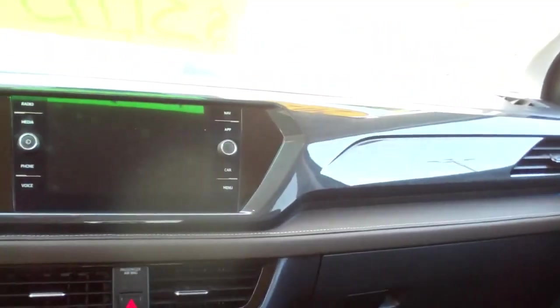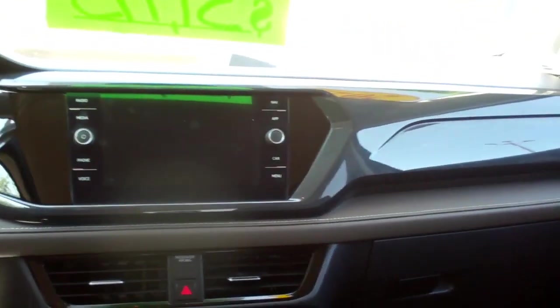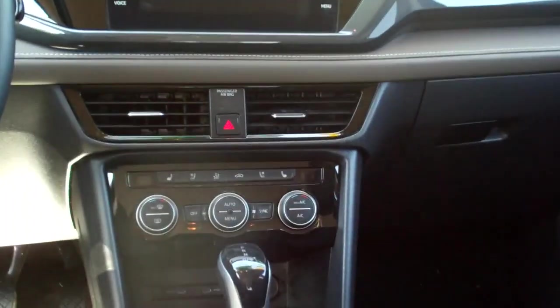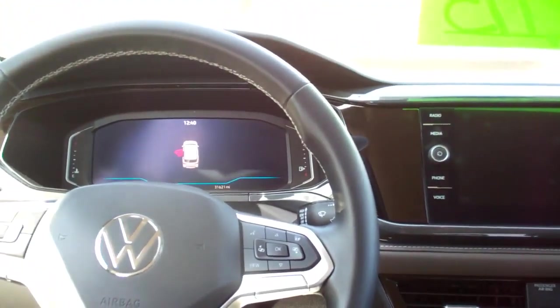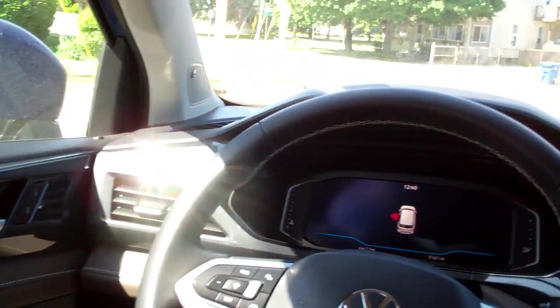Sleek dash line. AM, FM, satellite, backup camera, navigation. Here's your climate control for your heat and air conditioning. Heated seats, auto shift, cup holders. Radio and cruise control on the steering wheel. Looks like it's got an adaptable heated steering wheel. Power windows, door locks, mirrors. Nice — actually, not analog — digital gauges.